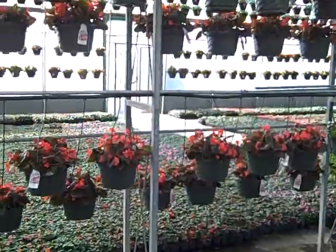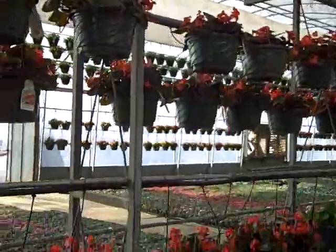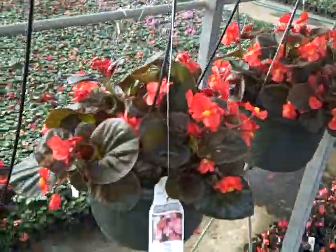Here we got some begonia baskets. They're getting close. I probably won't put them on the list for next week, but they're getting there. Looking good.